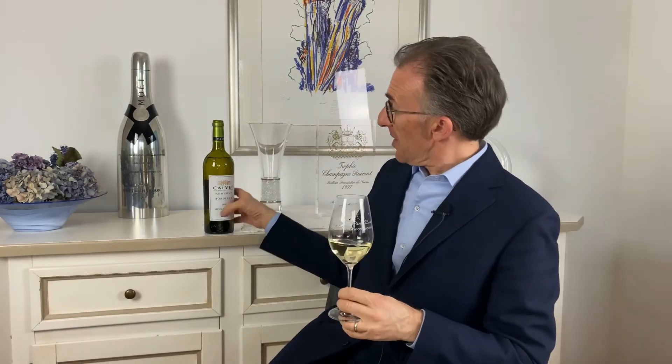It's a very good Sauvignon Blanc that we can match, for example, with shellfish, with oysters if you like, but also with any kind of fish — including fish from Eastern cuisine where you have a lot of aromas. Interestingly, it is also a wine that can be matched with some cheeses, especially sheep or goat cheese. So, Calvay Bordeaux Reserve Sauvignon Blanc 2020.